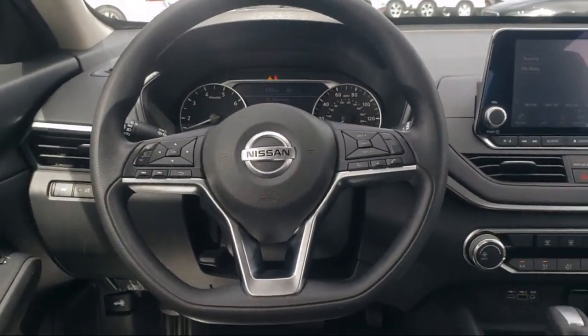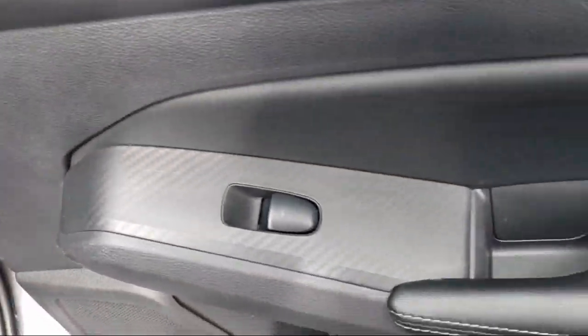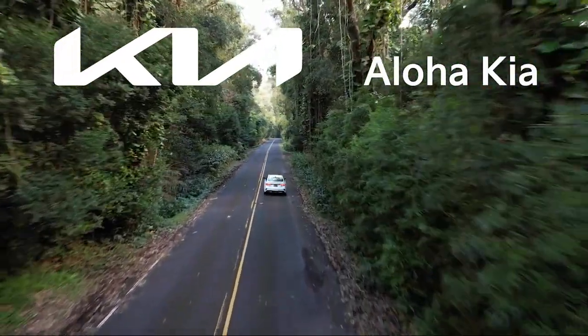Plus, you can also buy your car from any of our locations online at alohakia.com with the Aloha Kia Express purchase, and have it delivered right to your door, all from the comfort of your own home.